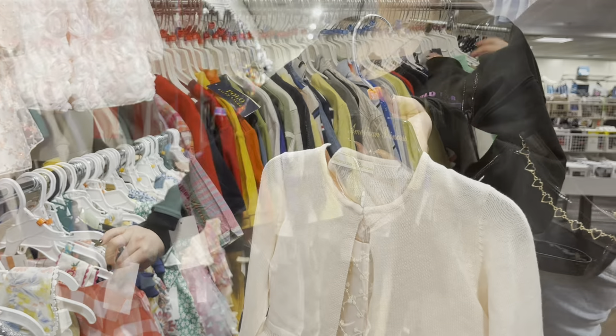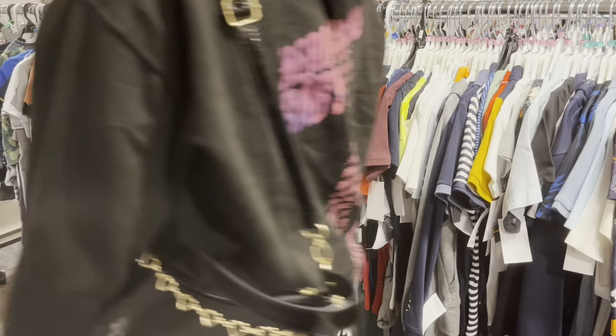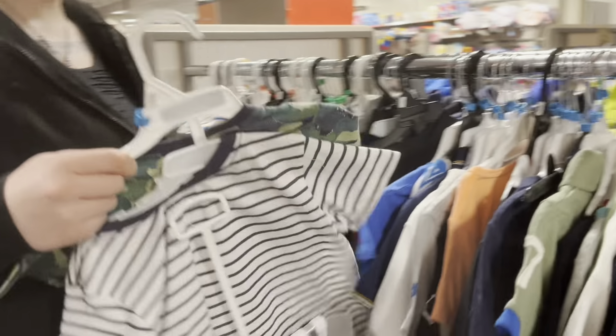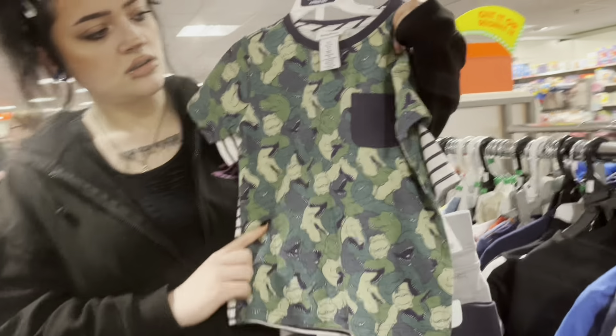I think we should probably get that one because that is so pretty. Should we go and have a look down there and see what else they've got? Let's just have a quick look at the boys' section. He's about five to six.